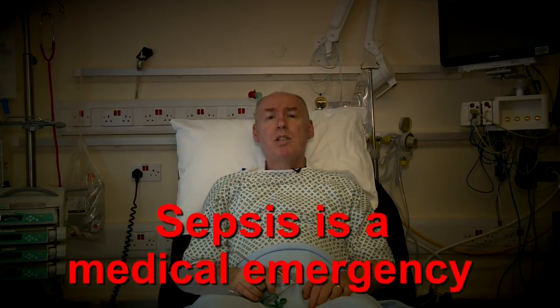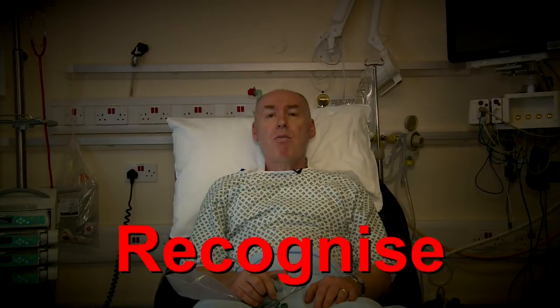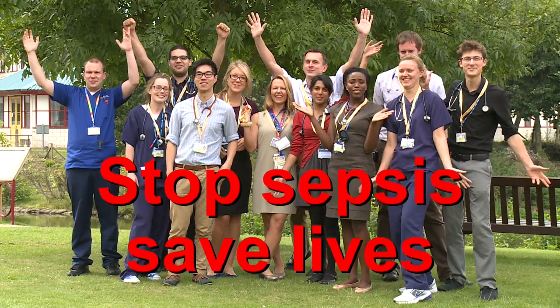Sepsis is a medical emergency and must be dealt with as such. We can only achieve success as a trust in managing sepsis by working as a team — healthcare assistants, nurses, doctors — working together to recognise and treat sepsis quickly and effectively. Don't try and go it alone. And what's the incentive for doing this? Well, that's easy: stop sepsis, save lives!